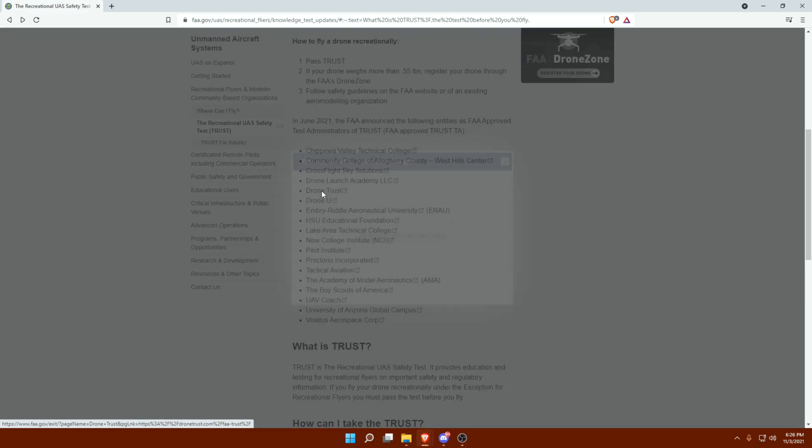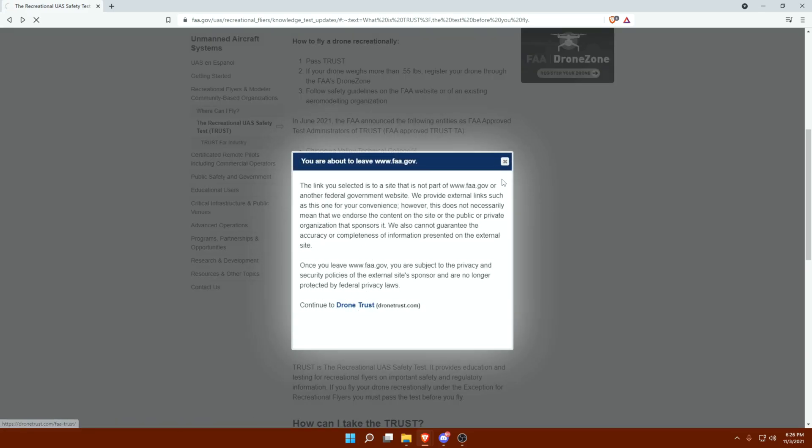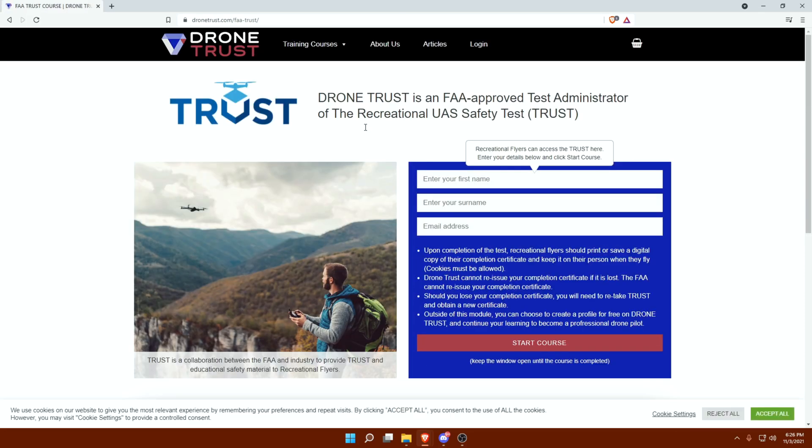I went and did the Drone Trust website. All you have to do is input your name, your email address, and then it starts a small course that goes over some useful information. It is covered in Part 107, just on a more high level. Doing this will help you in Part 107 as well as get you acclimated to flying drones and some of the regulations you need to follow.